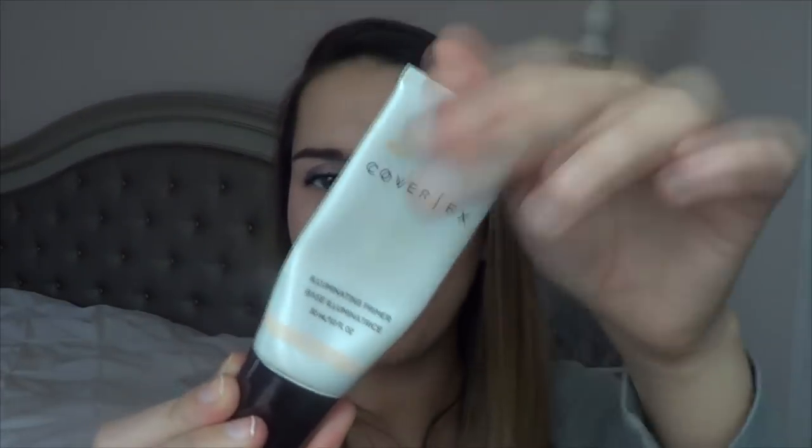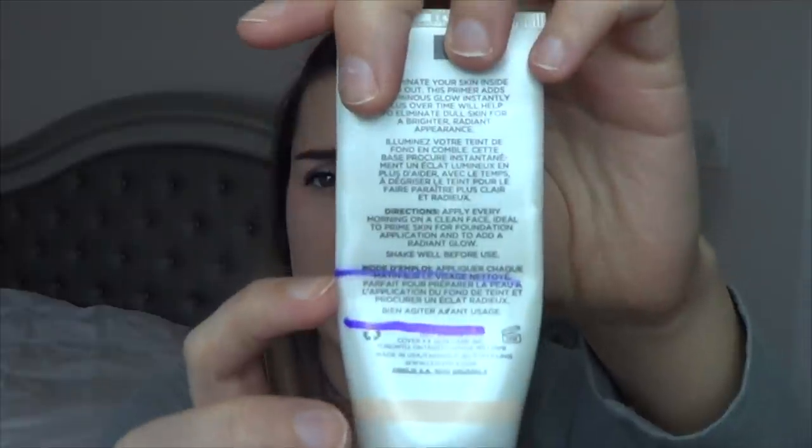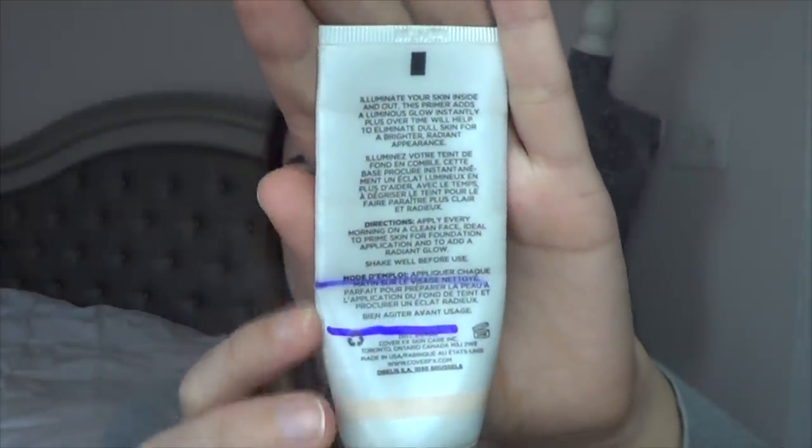Going into products I'm adding for February that I wasn't really working on in January: the Cover FX Illuminating Primer. I've been working on this for quite a while. Back at the beginning of my Project Use It Up for 2018 I was right about here, and now you can see I've used up a little bit in January. In February I'm hoping to finish this baby up.